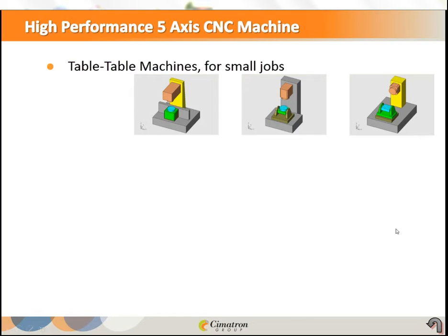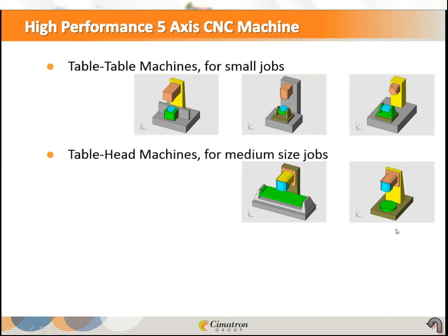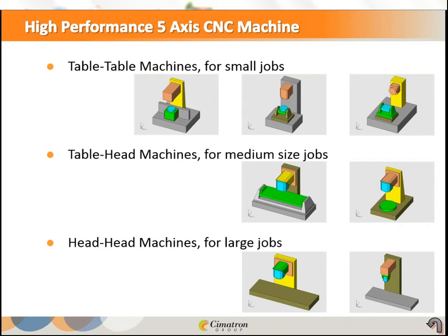Medium-sized jobs mainly go on a combination of table-head machines. Large jobs, like bumper molds and very large parts, go on a head-head machine, because you don't want to rotate a three or five-ton part very quickly — it will not be efficient. Choosing the correct 5-axis machine is very crucial.